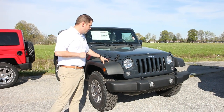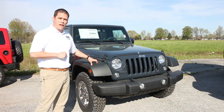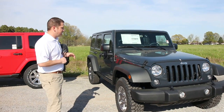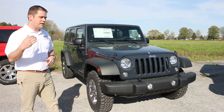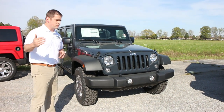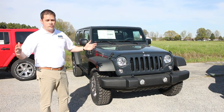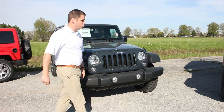The Rubicon comes standard with plastic fender flares, though you can get painted fender flares and a painted top as well. Again, soft top or hard top, automatic or manual — that's all your choice. It comes standard with cloth, but you can start adding on features to get it dressed up however you like.